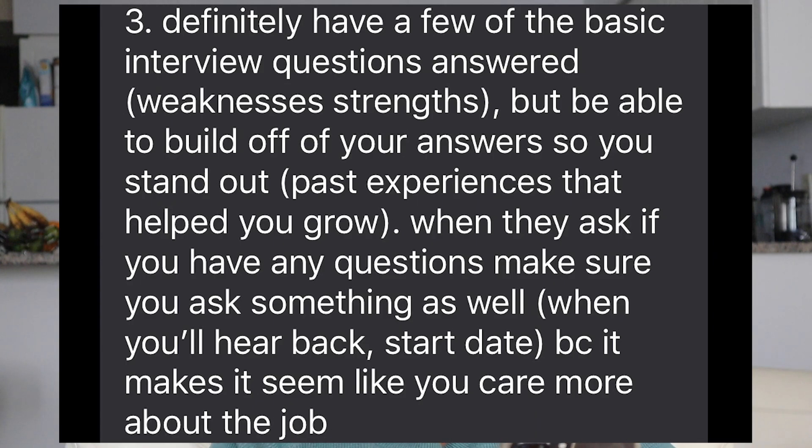Another tip from Isabella: keep a bank of typical interview questions to review before an interview, and keep a list of everything you worked on at previous internships no matter how big or small. Also, prepare questions to ask your interviewers — always have something ready because it's awkward when they ask 'do you have any questions?' and you have nothing. My friend Sierra added: definitely have the basic interview questions answered — strengths and weaknesses — but be able to build off your answers so you stand out, using past experiences that helped you grow. And when they ask if you have questions, ask something, because it shows you care about the job. You can also research the interviewer and find any shared interests to work naturally into the conversation.